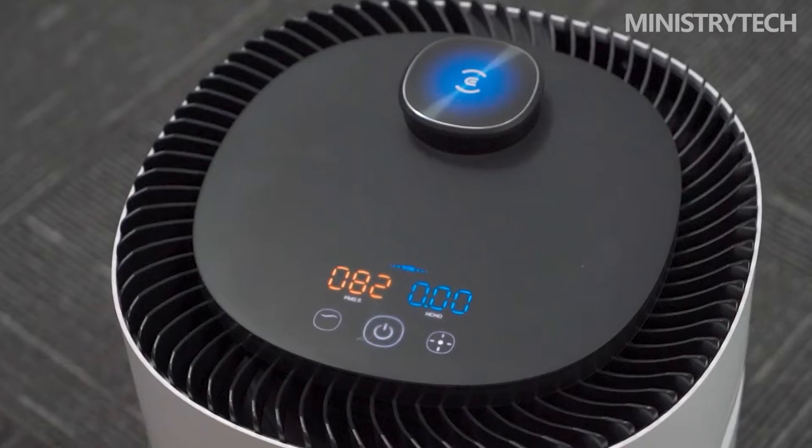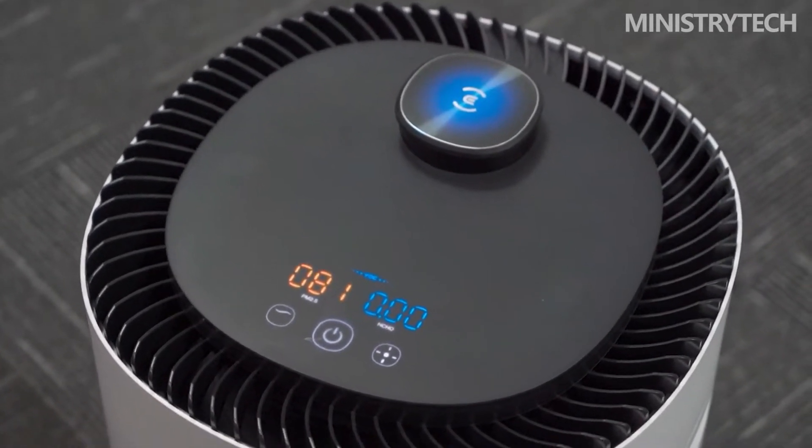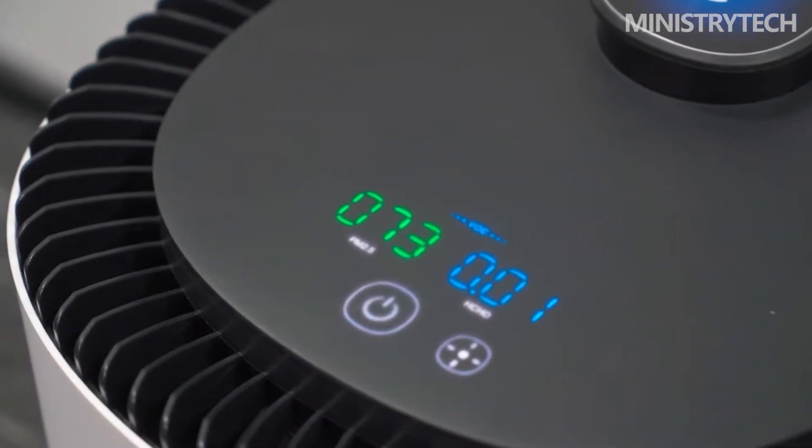Let's test it together. Once you take the Ecovacs AirBot AVA out of the package, you can see the whole picture. The Ecovacs AirBot AVA robot is cylindrical, with black and white as the main color, and the filter element with a large surrounding and exposed appearance in the middle of the robot is also quite eye-catching. The color of the filter element I got is green, and there are pink and blue filter elements to choose from. You can replace it according to your favorite color.